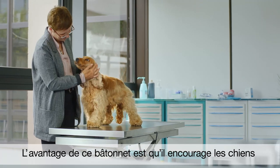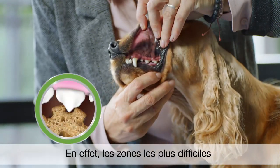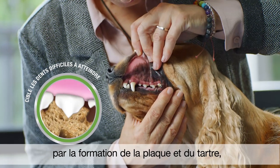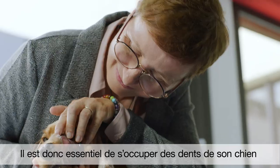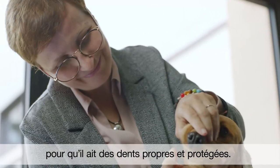It's also good because it encourages dogs to chew with their back teeth. They're the hard-to-reach areas that are more prone to plaque and tartar, where saliva and bacteria tend to accumulate. So it's key to keep them clean and protected.